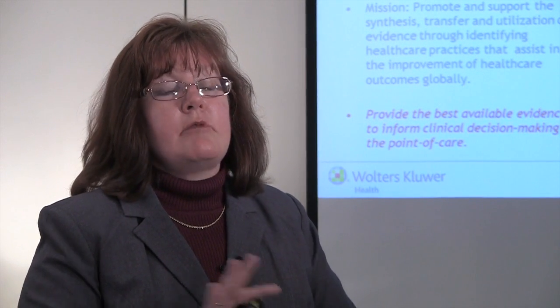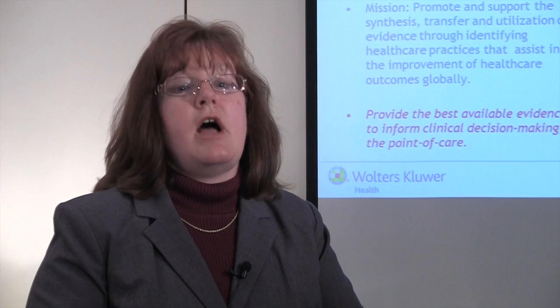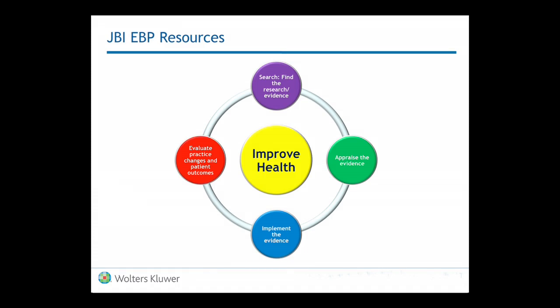JBI is a group out of South Australia in Adelaide, Australia. But make no mistake — they are not an Australian-based institution. They are a global institution, and they have collaborating centers around the world that supply the information needed to help create and provide the absolute best evidence. JBI has done an interesting thing: they've looked at all of evidence-based practice and actually developed tools and resources for each piece of evidence-based practice.